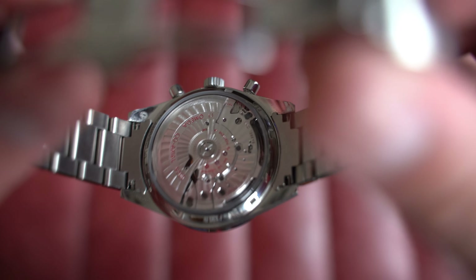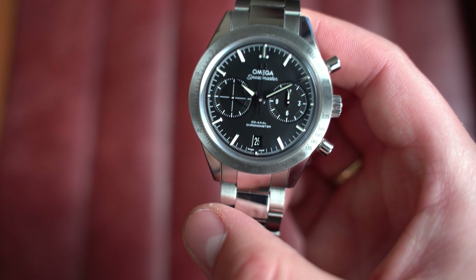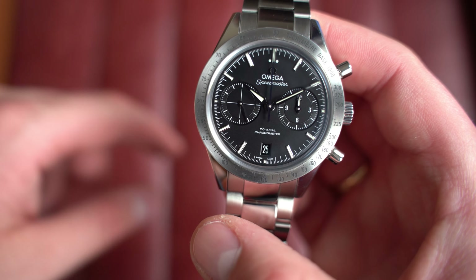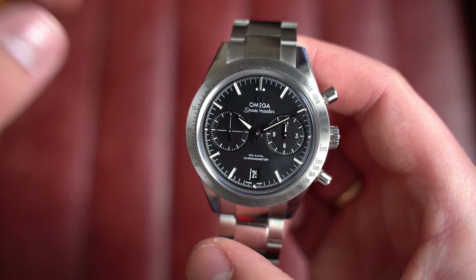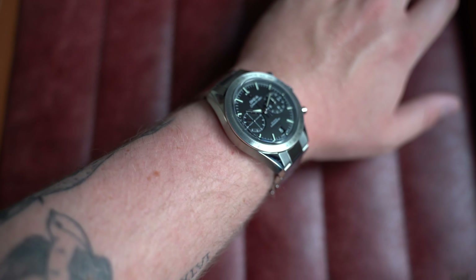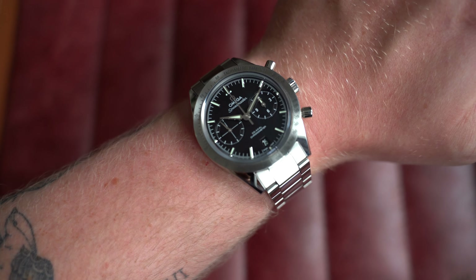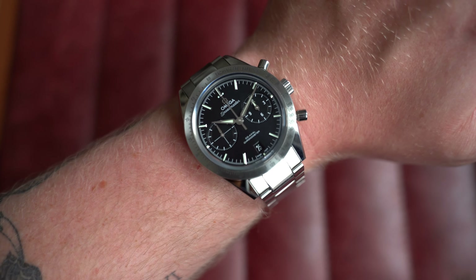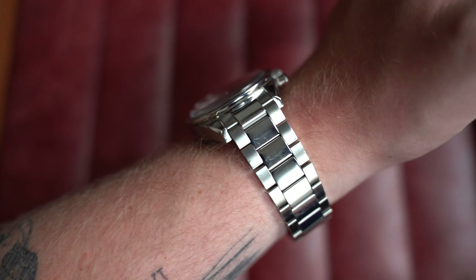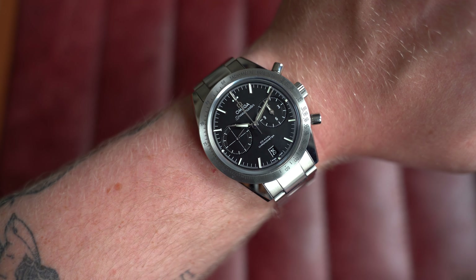The movement is an automatic co-axial Omega caliber 9300 — before the latest Speedmaster Professional models went co-axial, you had to go for models like these to get that movement. This one is from February 2021 with box and paperwork. On my seven-inch wrist it's no small watch, but if you want something beefier than a traditional Speedmaster this is worth considering. Dimensions: 41.5mm by 50mm lug to lug, 16mm thick, 20mm lugs.